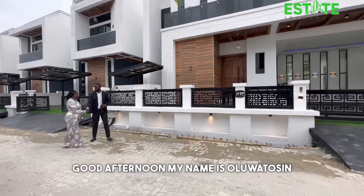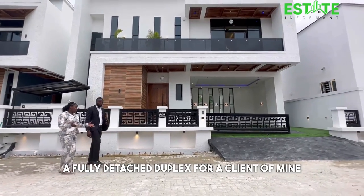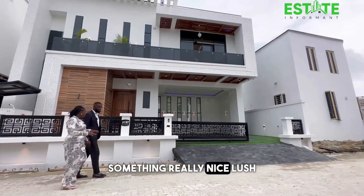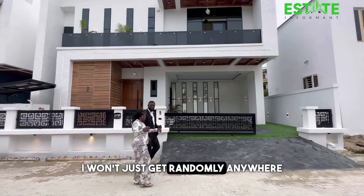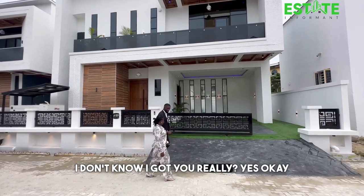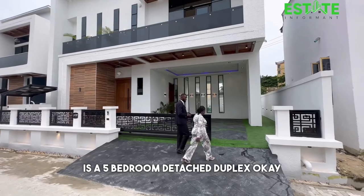Good afternoon. I'm looking for a fully detached duplex for a client of mine — something really nice, luxury, top-notch. Let me show you what we have. Right here is a five bedroom detached duplex.